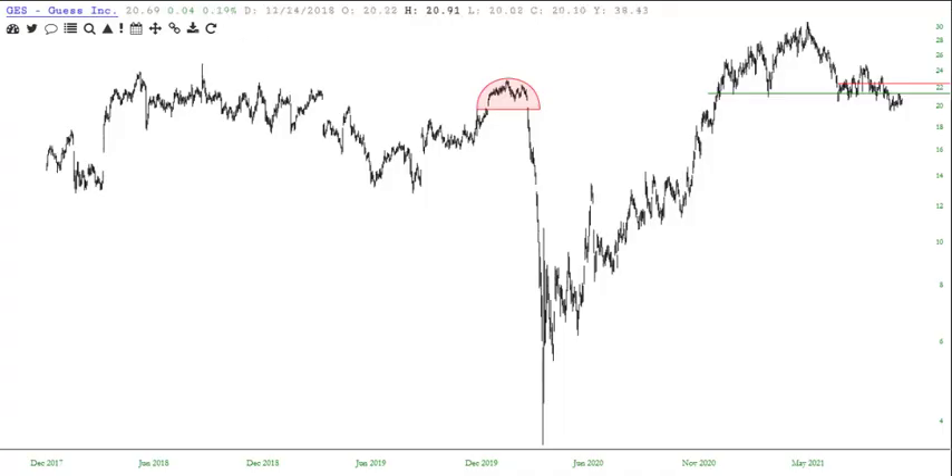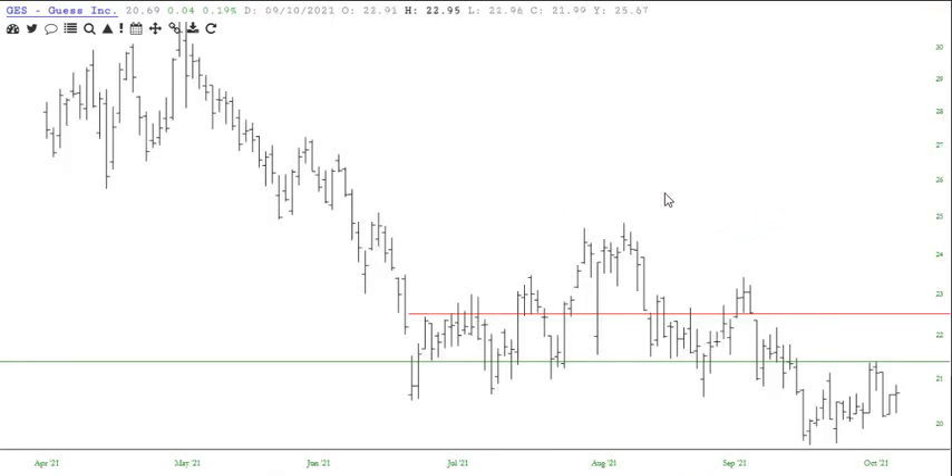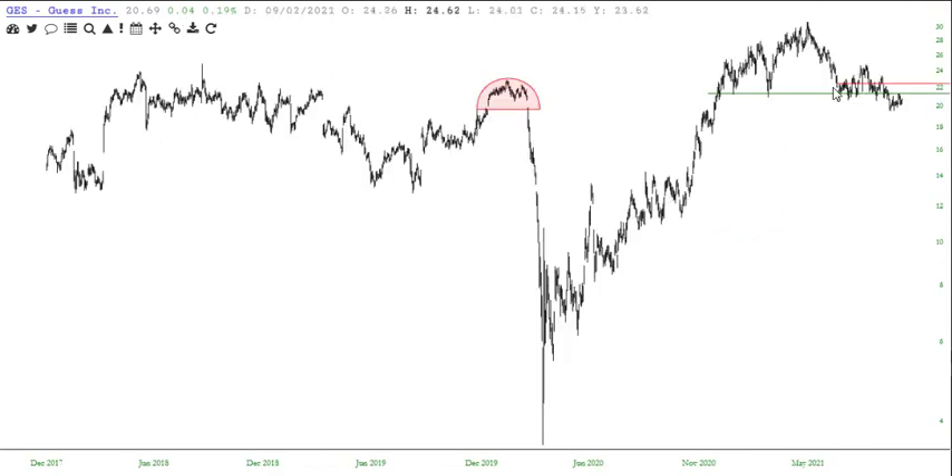Let's continue with the next chunk of nine. Guess — G-E-S. You can see this massive top right there, and a little pattern within a pattern breaking down beneath it. A little sloppy action over here. A little bit messy.